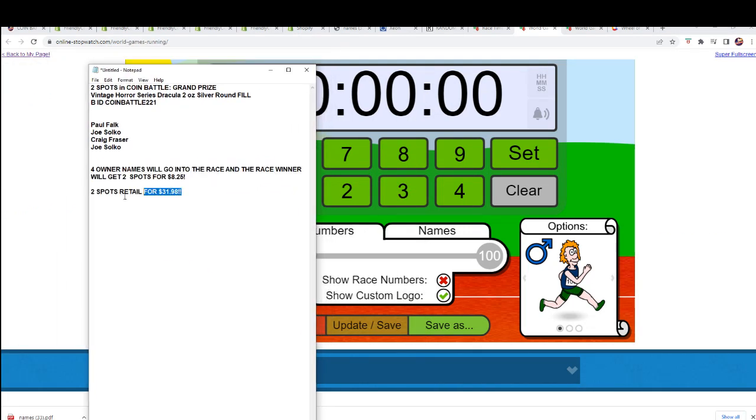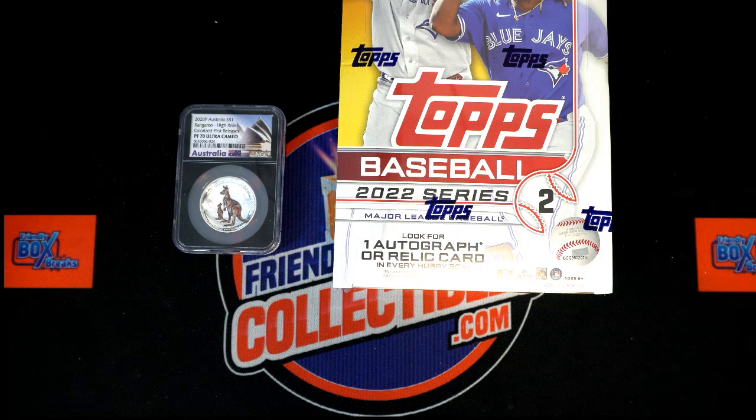Four other names got in for $8.25, $32 retail value. Good luck to you. Alright, let's have our race here for Filler B in the coin break for the Dracula coin.